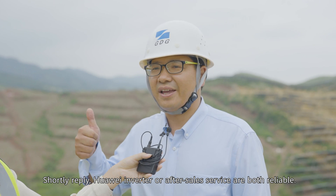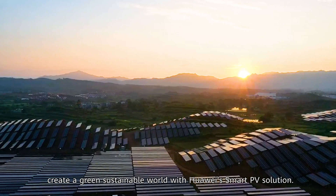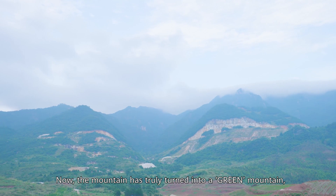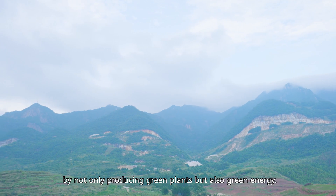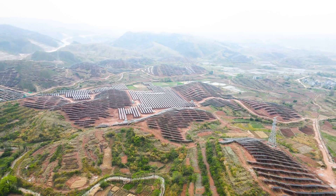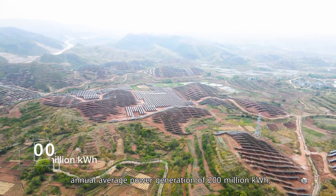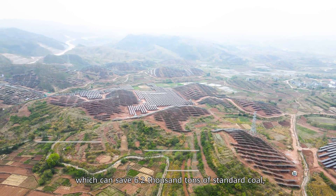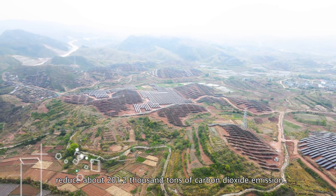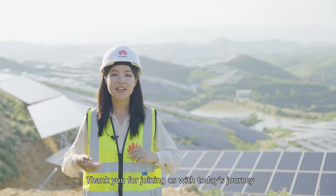Guangzhou Development Group is leading new green energy to create a green, sustainable world with Huawei's Smart PV solution. The mountain has truly turned into a green mountain by not only producing green plants but also green energy. With Huawei's solution, this PV plant achieves an annual average power generation of 200 million kilowatt-hours, saving 62,000 tons of standard coal and reducing about 201,200 tons of carbon dioxide emissions.